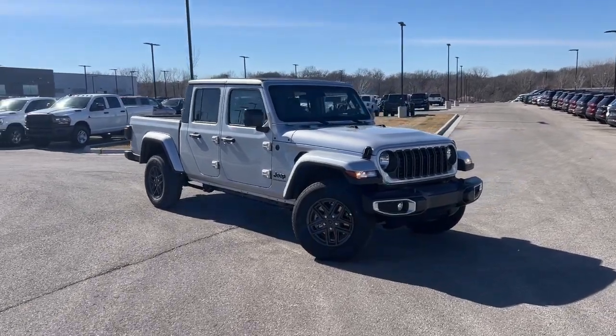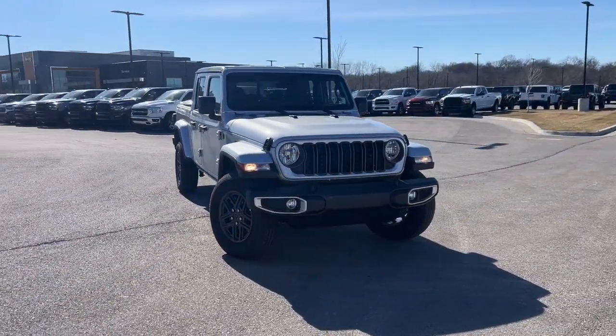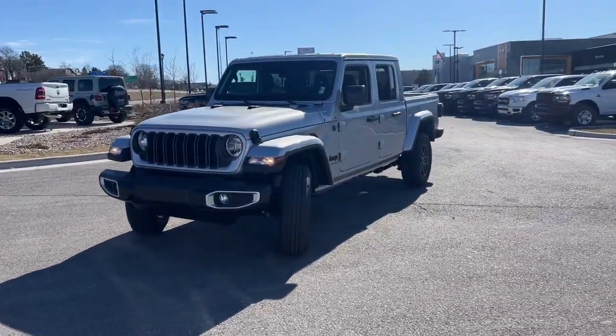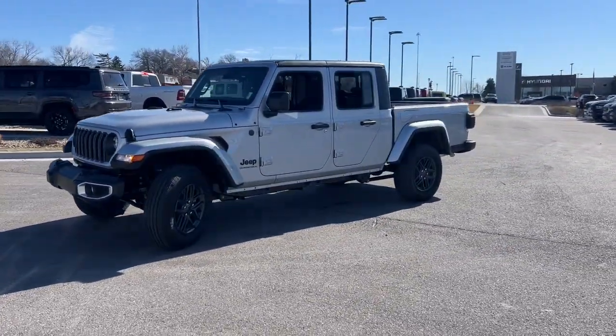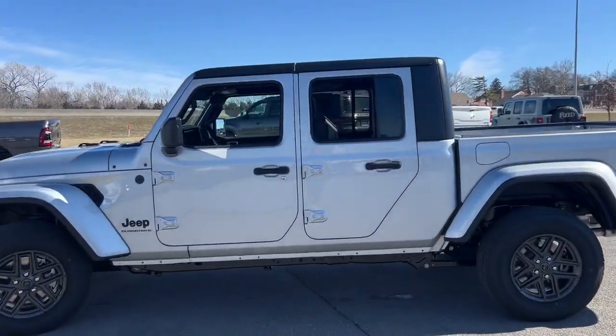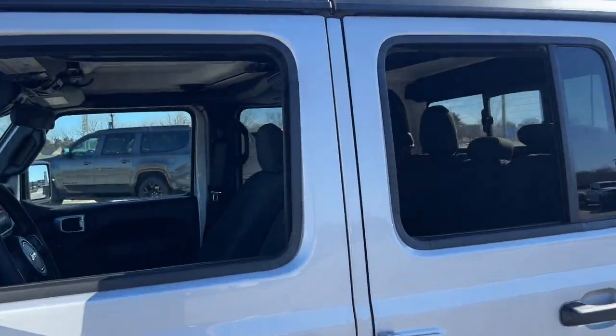Introducing the 2024 Jeep Gladiator. Take undeniable style and capability with you on every adventure in this rugged Gladiator. Impressive towing ability teams up with pickup utility and SUV versatility to create the ultimate off-road tool.